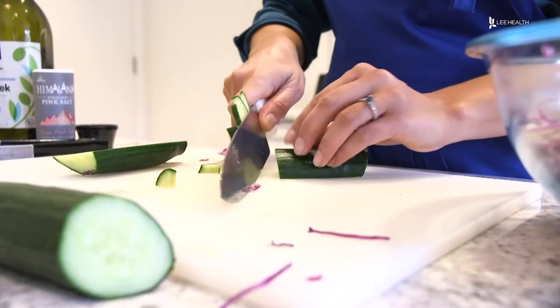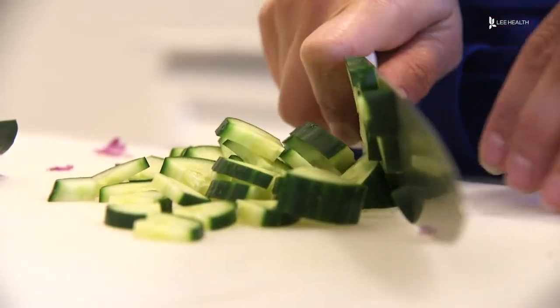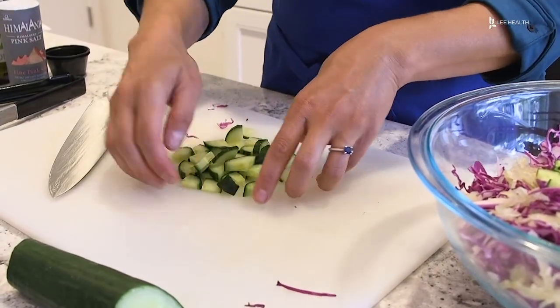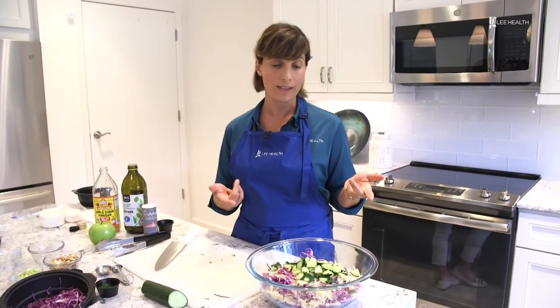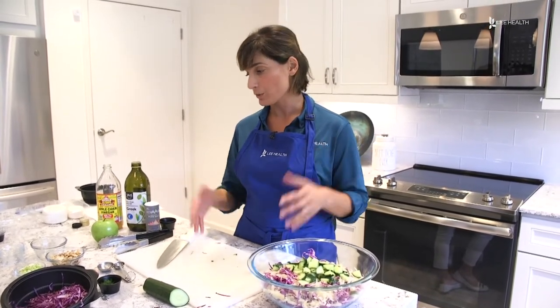We have trillions and trillions of bacteria in our gut. It's really important that you feed your bacteria with good foods. The good bacteria are the probiotics, and you wanna feed them with prebiotics. Things that are good prebiotic foods would include anything that's fiber-containing — so we have the cabbage and the cucumbers and everything else we're putting in the salad that does have a good amount of fiber.